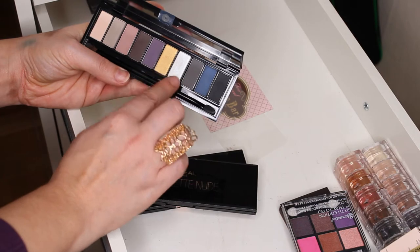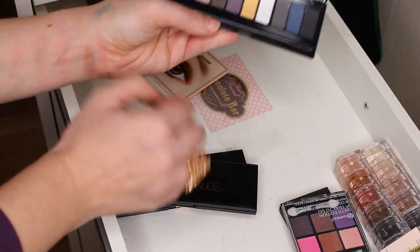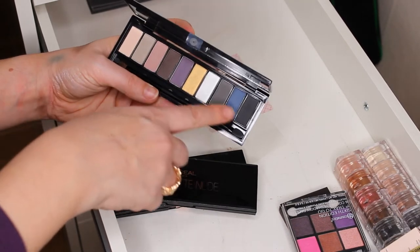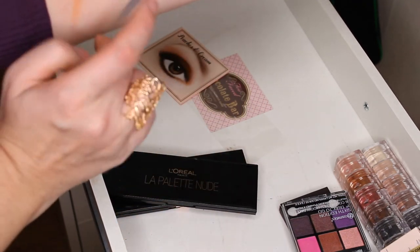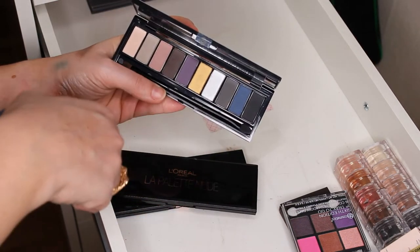I'm a little disappointed in this shade — it's not as bright as I thought it would be. But look at this blue one — this is a dream eyeshadow. Look how beautiful this blue one is. I love it — keeping it.